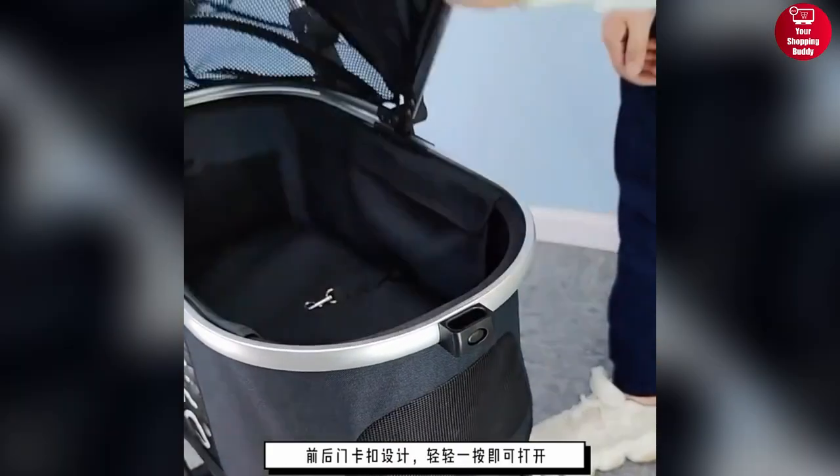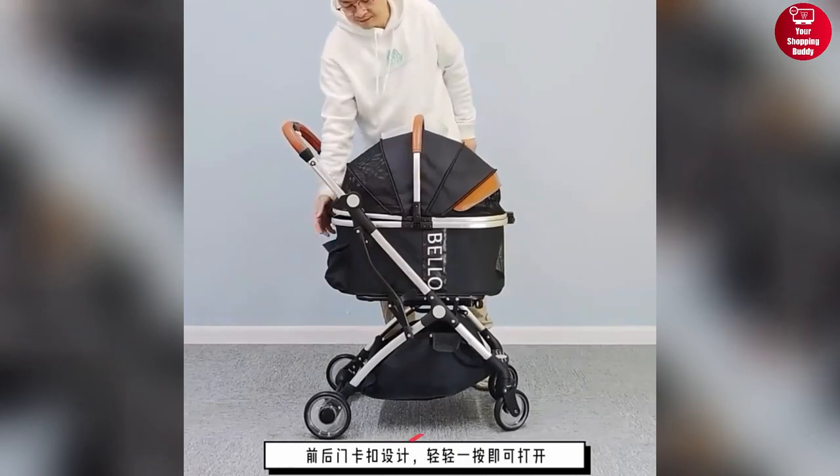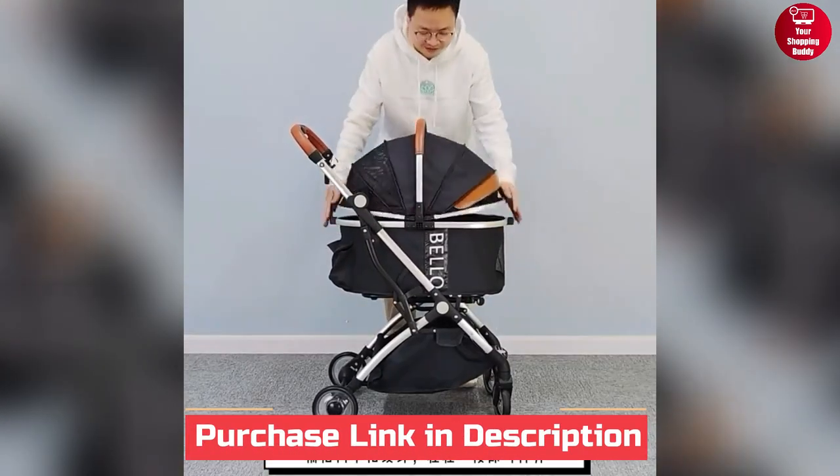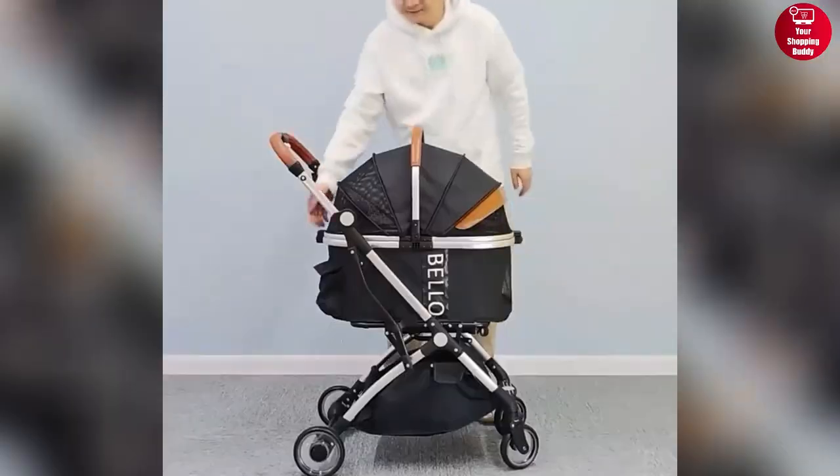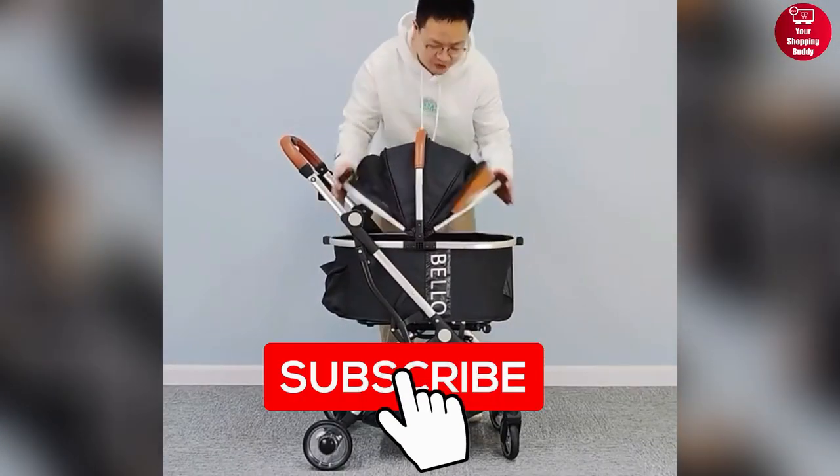With added features like a large storage basket and cup holder, the Bello Pet Stroller is perfect for on-the-go adventures with your pet. That was our video for today. If you want more videos like this, don't forget to subscribe to our channel.